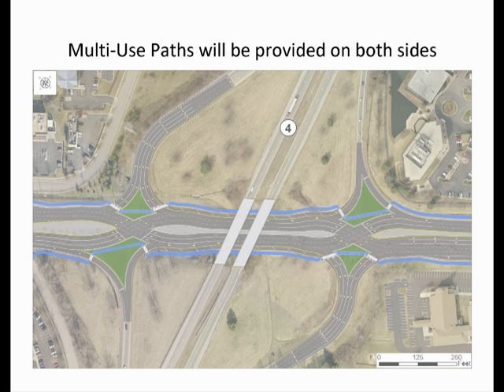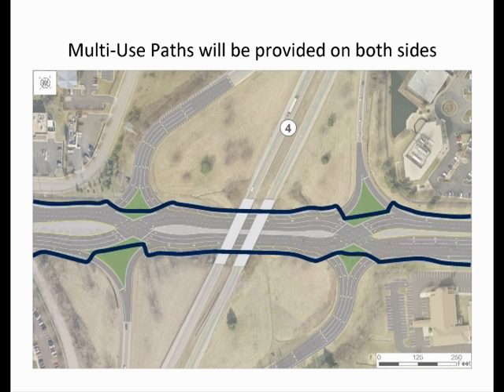One other benefit included with this project is the addition of multi-use paths on both sides of Harrodsburg Road for bicyclists and pedestrians. No crosswalks will be provided across Harrodsburg Road at the New Circle Road ramps, but crosswalks are provided at the intersection of Beaumont Parkway and Corporate Drive as well as the intersection of Alexandria Drive and Pasadena Drive.